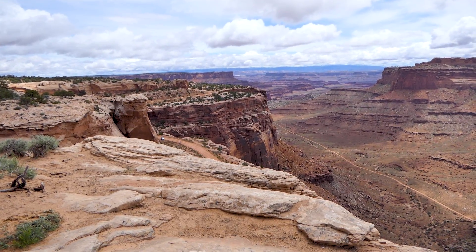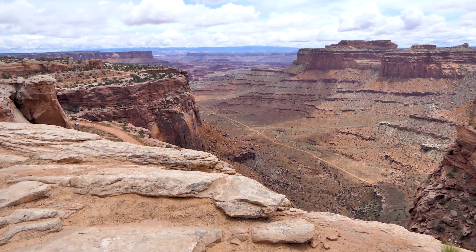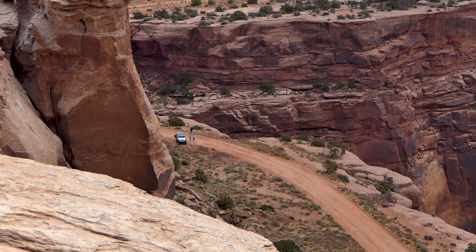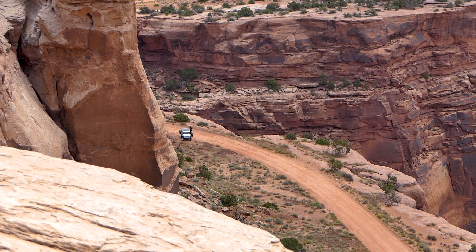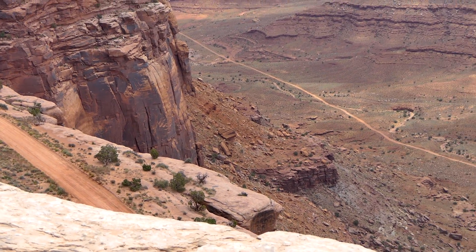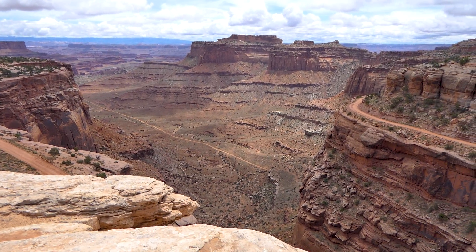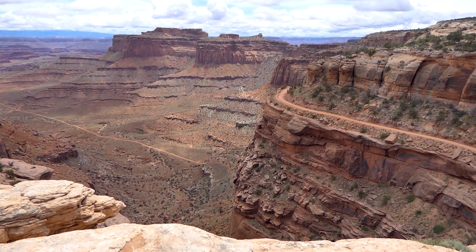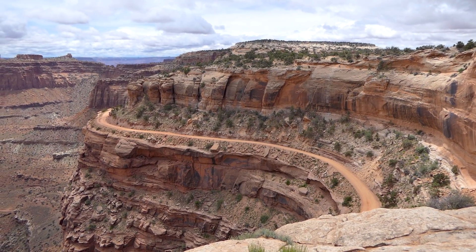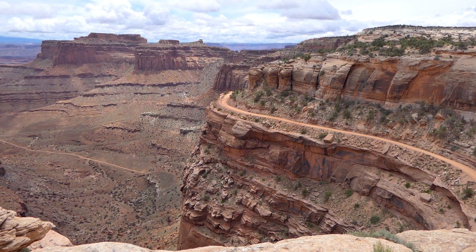Here we are at Canyonlands National Park, looking off down into Schaefer Canyon. This is the Schaefer Trail you hear about — you can rent a jeep and head off down in here. It goes a long ways, all the way through the park. Come to Moab, rent your jeep, get out here and really have a time — get lost, literally.